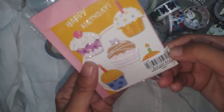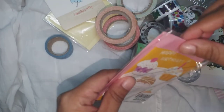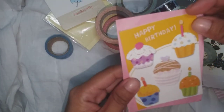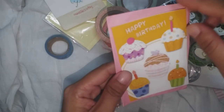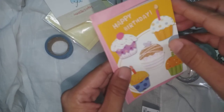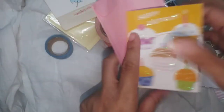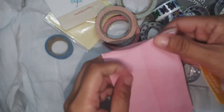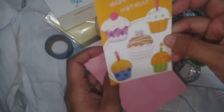From Umart, 5 pesos only — this envelope card. I thought of buying this for journaling my birthday. It has cute cupcakes that are embossed, and a pink envelope. For 5 pesos you can have all of this.